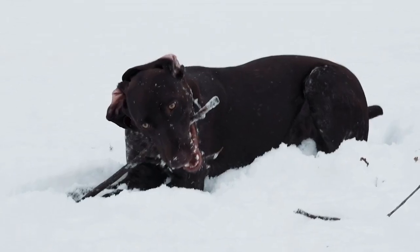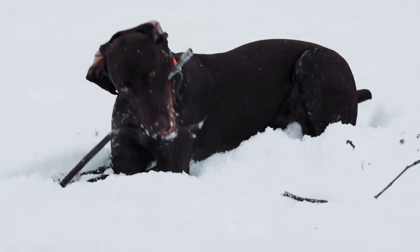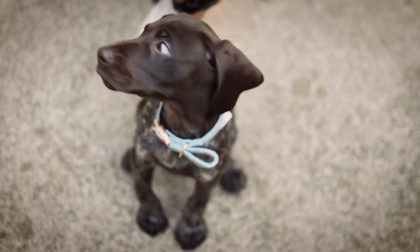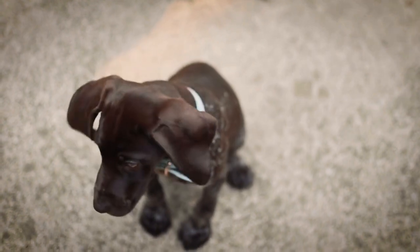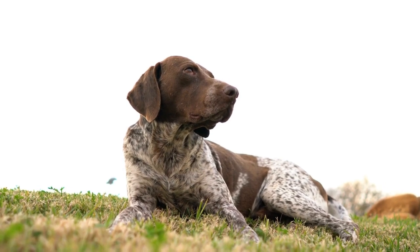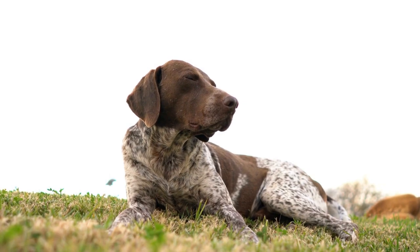Genetics play a significant role in the development of hip dysplasia. It is essential to choose breeding pairs with good hip scores to reduce the chances of passing on this condition. Responsible breeders should have their dog's hips evaluated by a veterinarian through x-rays, and the results should be submitted to organizations like the OFA for official hip dysplasia certification. By breeding only dogs with excellent hip scores, breeders can work towards reducing the prevalence of hip dysplasia in German Shorthaired Pointers.